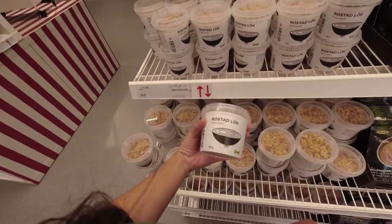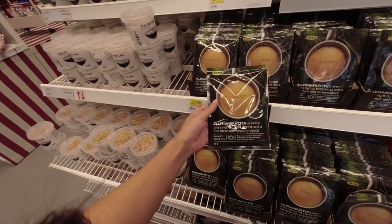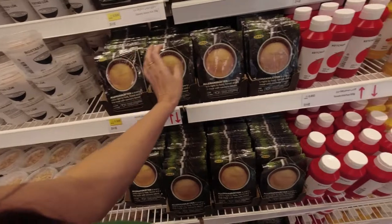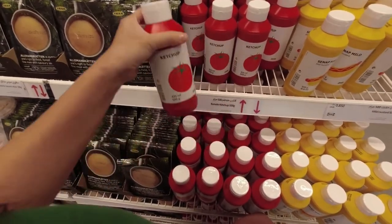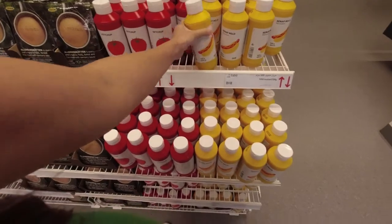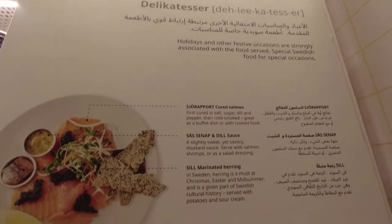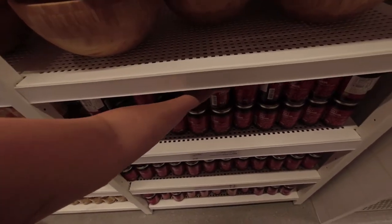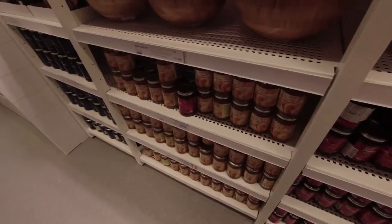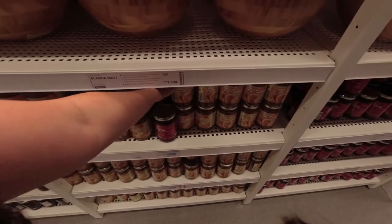They have fried onions that you can use for soup, salad, or anything else. They have salt, gravy — I think this is gravy — and ketchup. The gravy is 500, and they have this special ketchup, salt at 850. They also have mild mustard for 850. The lingonberry spread is 1,950, and the orange marmalade is 1,250 per bottle.